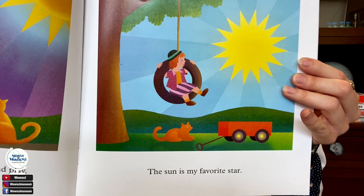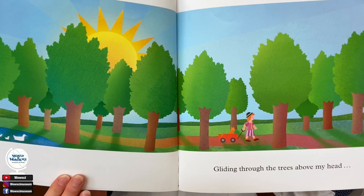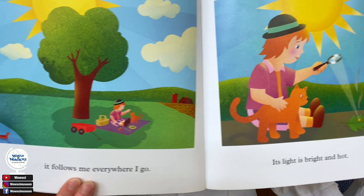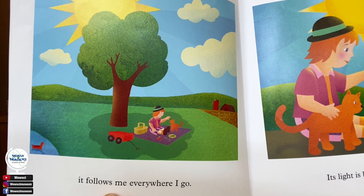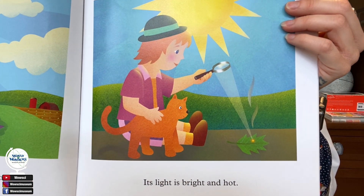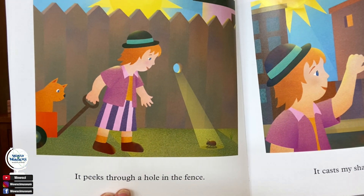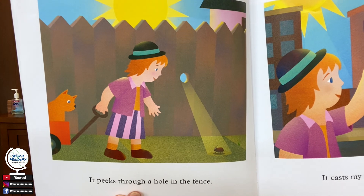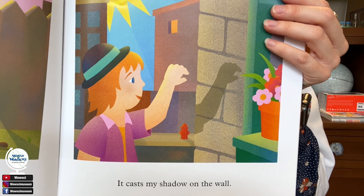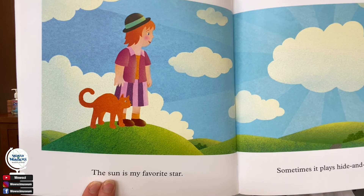The sun is my favorite star. Gliding through the trees above my head, it follows me everywhere I go. Its light is bright and hot. It peeks through a hole in the fence. It casts my shadow on the wall.